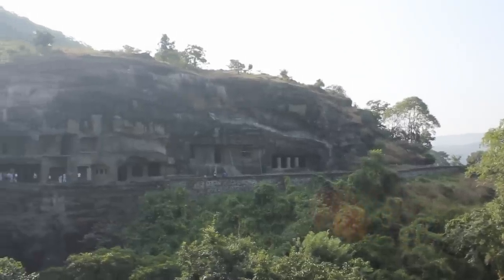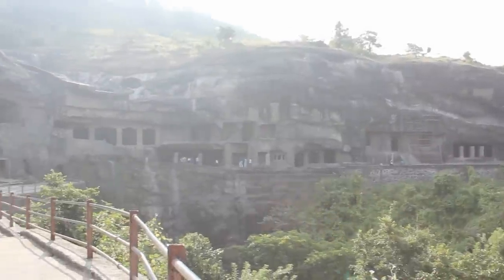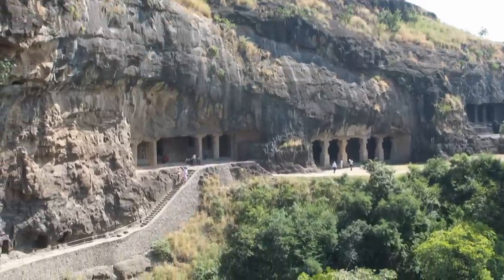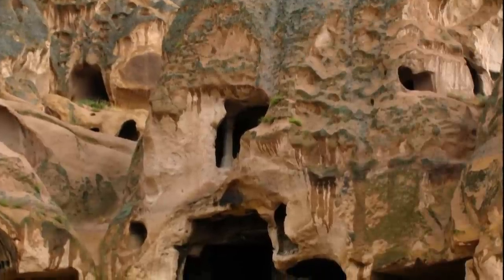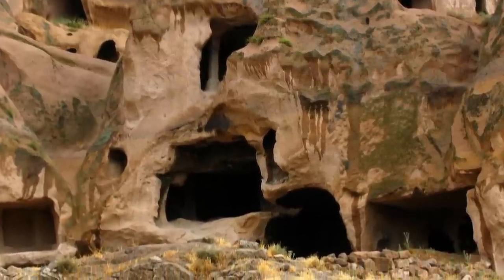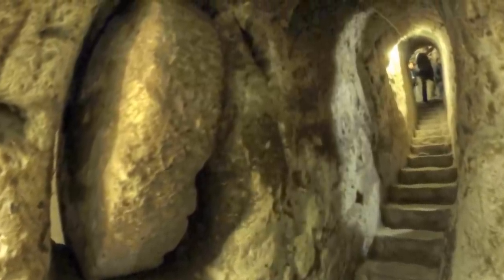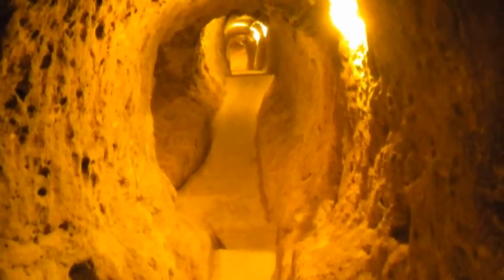These underground tunnels are not found in the same area but are scattered over many different caves in Ellora, which stretches across a few miles. Is it possible that there could be a vast underground city like Derinkuyu in Turkey? Derinkuyu is an enormous underground city with advanced technical features that could accommodate more than 20,000 people, and it was hidden for centuries, only discovered in 1965.